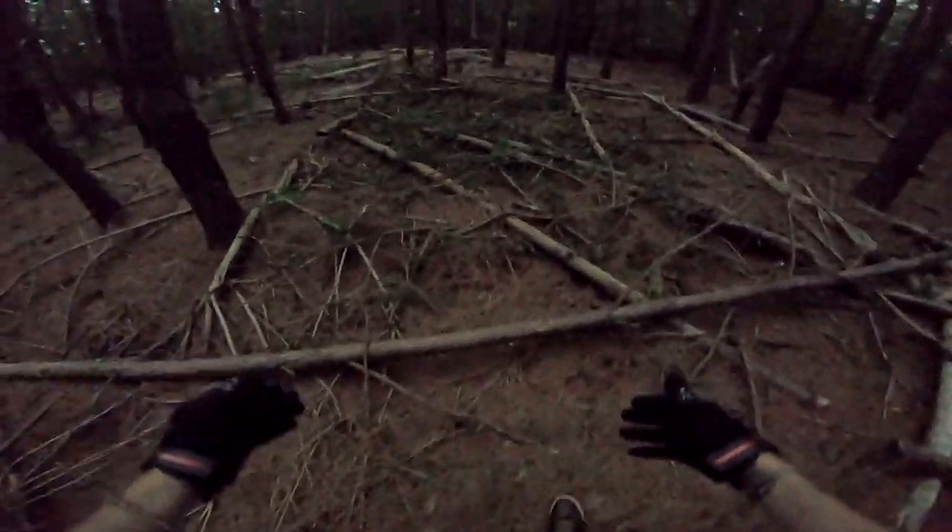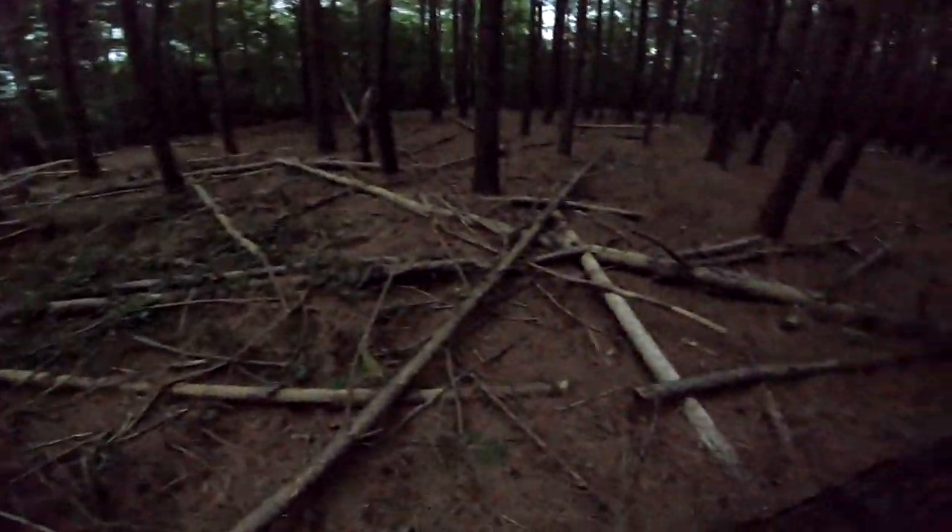Look at all this — there's treetops and stuff. You do not want to be camping in here. Okay, let's continue on a little more.